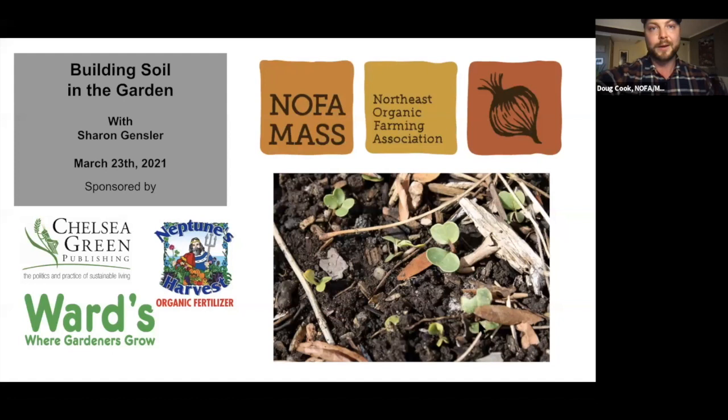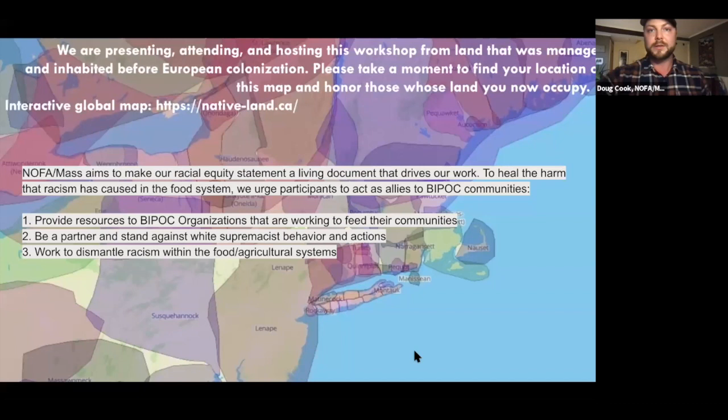We always like to start our events with a moment for you all to locate yourself on a map, which we will share in the chat. We hope you're able to consider learning more about the history of Indigenous people who once resided and managed the land where you are living, their present-day political structures, issues, and goals. We also suggest learning about the ongoing history of Black exclusion from property and farmland ownership, and making solidarity work with local Black and Indigenous groups a part of your environmental and land-based work.